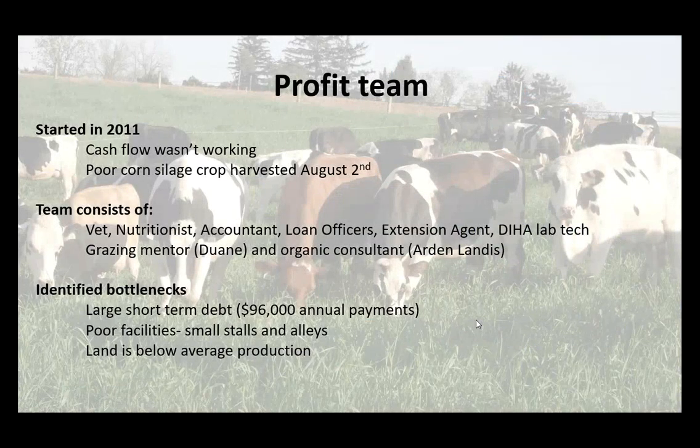At these meetings we identified bottlenecks. We had a large short-term debt — $96,000 in annual payments — which is no wonder we had trouble with cash flow. We had poor facilities with small stalls and alleys, and our land is below-average production. These weren't rocket science, but coming to the table and putting it all together really helped us out.